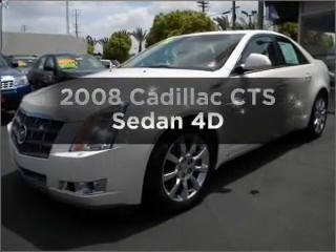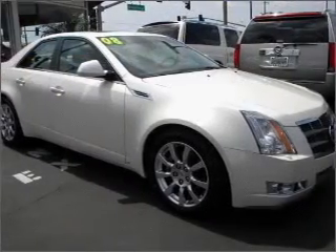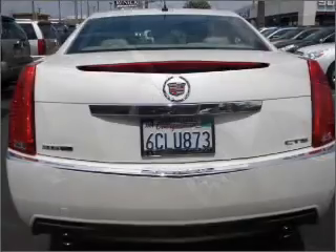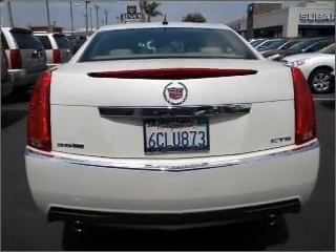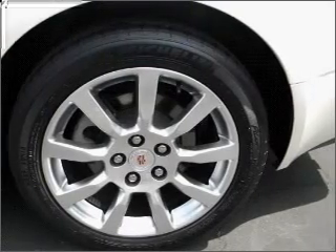Check out this 2008 Cadillac CTS. Travel the roads in style and comfort in this great vehicle, with a reliable engine connected to a smooth shifting automatic transmission. Navigation is included to help you get to your destination with ease. Premium wheels lend a distinctive appearance.